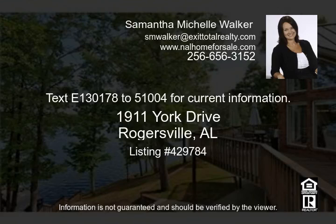The home is convenient to shopping, dining, and is just minutes away from the interstate. Don't miss out on the amazing features this home has to offer. Call Samantha for your private viewing today.